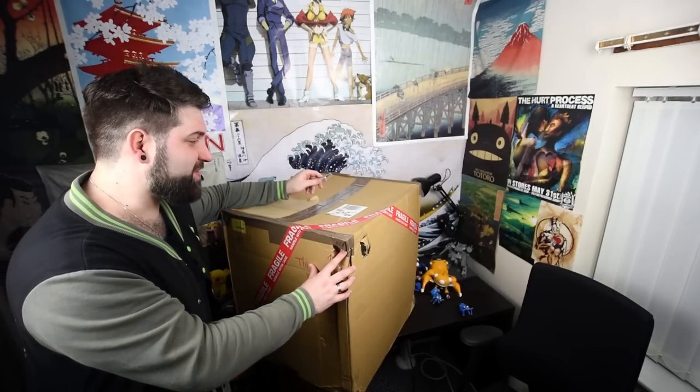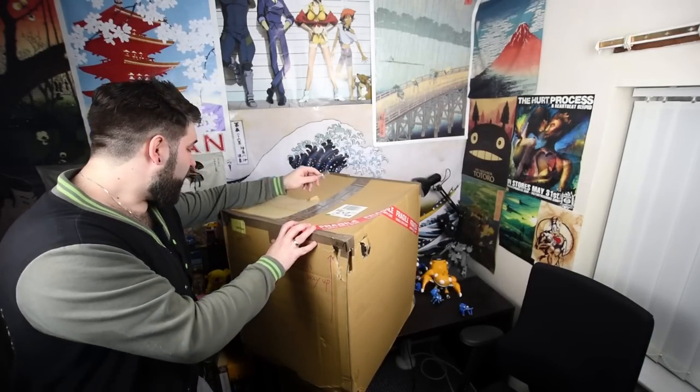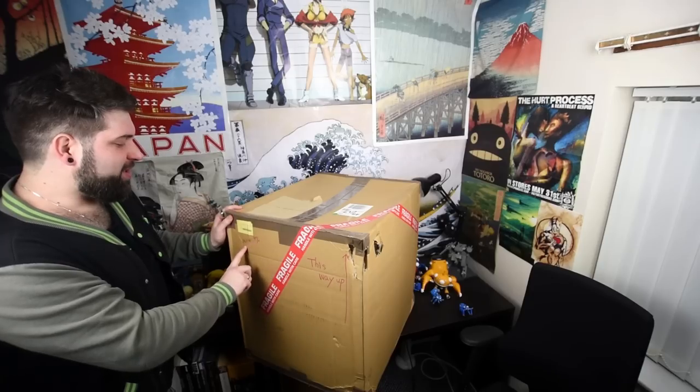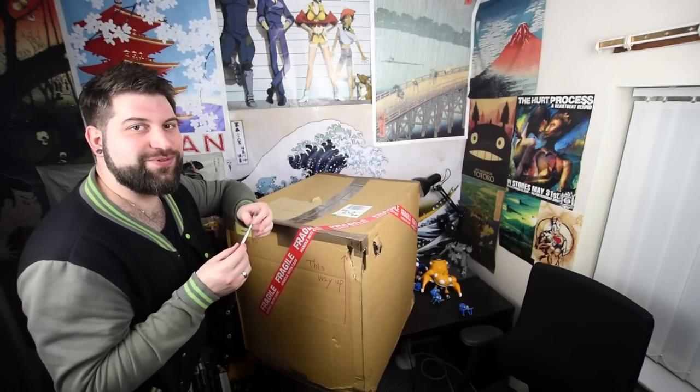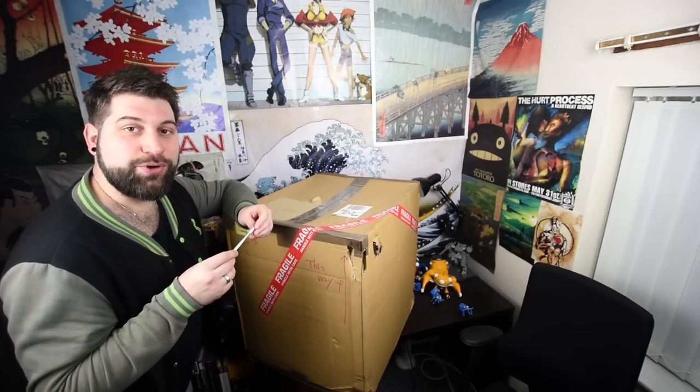We've got this huge box here with lots of different things inside — I'm excited to show you. On the side here, it's actually written in pen: 'Arukooru 9%', which might give you a slight clue of what could be in here.